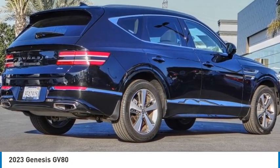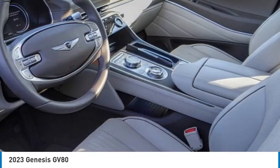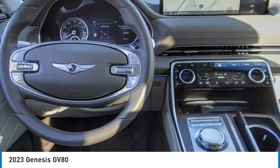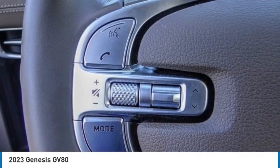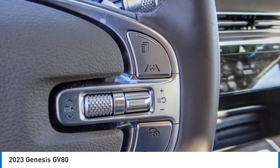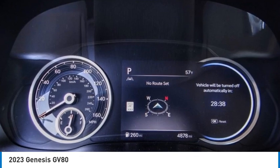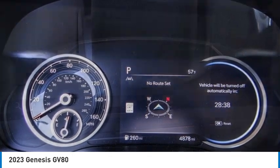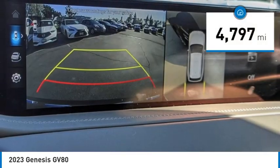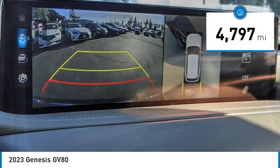Take a ride in the 2023 GV80. The Genesis GV80 is a stylish luxury SUV with third-row seating for all your hauling needs. The exterior has a distinctive and sophisticated look, with an interior that is even more impressive, and is priced below sixty thousand dollars. This vehicle has less than five thousand miles.